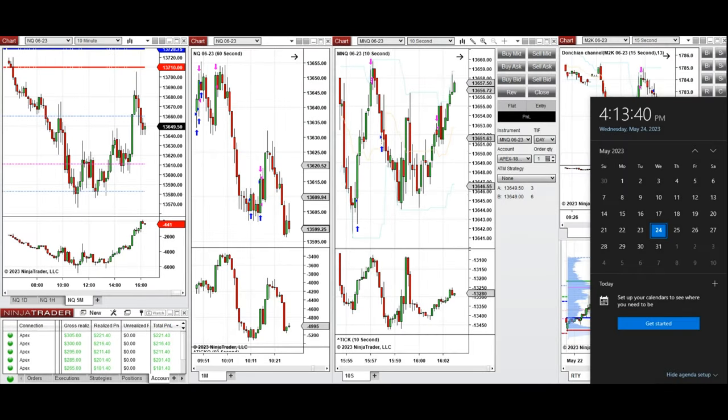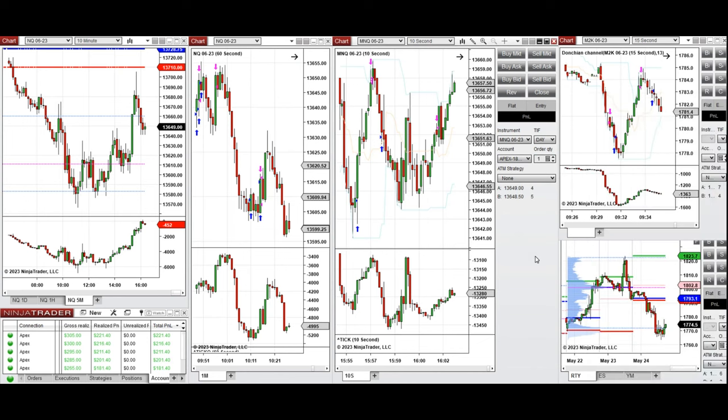Hello everyone, I'd like to share with you my trades today, taken on Wednesday 24th of May 2023. These trades were taken on Nasdaq and Russell in the form of futures.